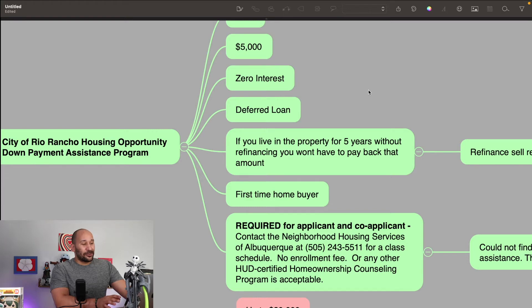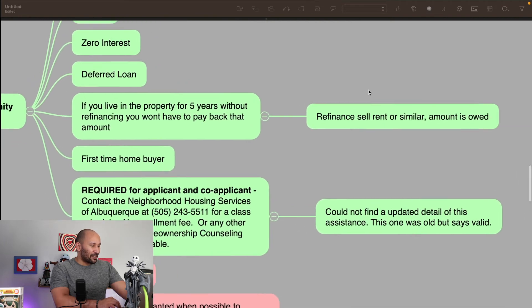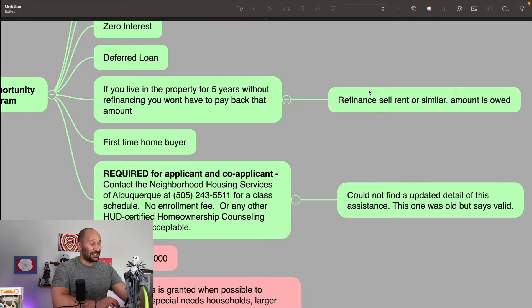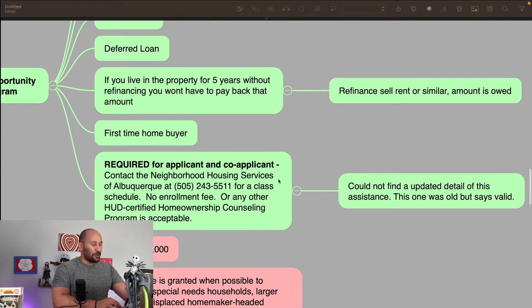The terms and conditions are that you have to live there for five years without refinancing, selling, or renting out the property. But let's say you only live there for three years — they'll prorate the amount of time that you lived there and give you that much as free, and you have to pay back the rest. Something to keep in mind for this program: you do have to be a first-time homebuyer. The website wasn't too helpful, but definitely call the number and they'll be able to schedule you for a class and give you tons more information about this program.